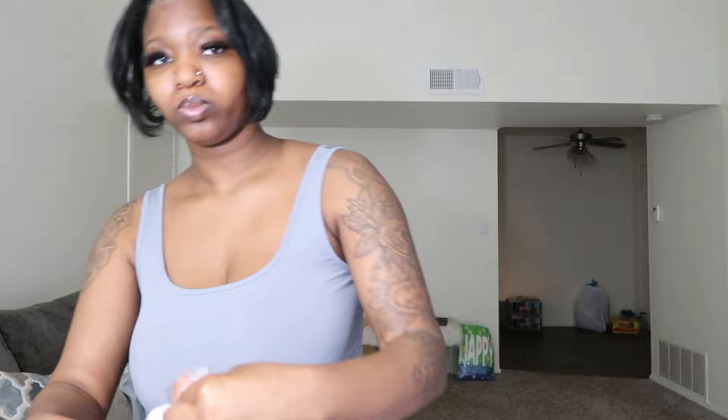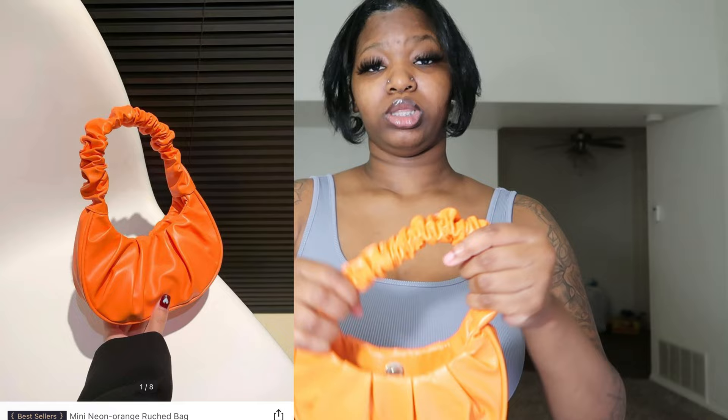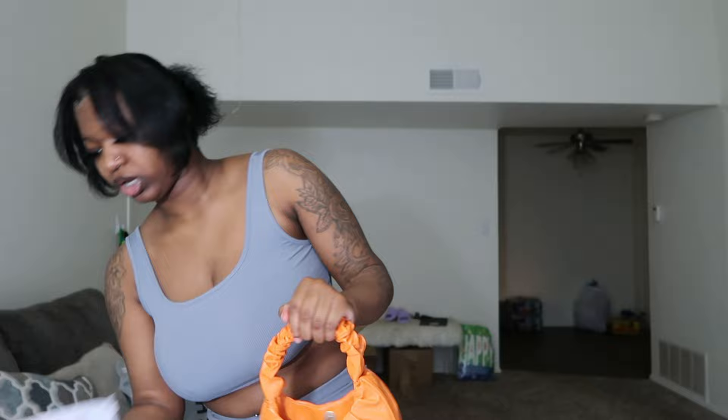I did order a whole outfit. So I ordered this purse — let me take it out of the package. I ordered a baby blue purse, it's that exact same color, and I also got a little orange piece to go along with it. And I got the shoes to go with it too.